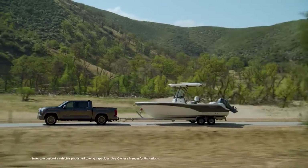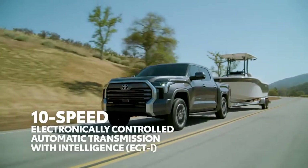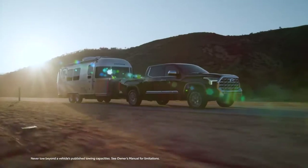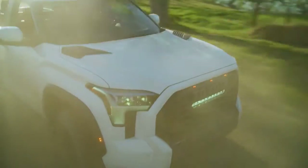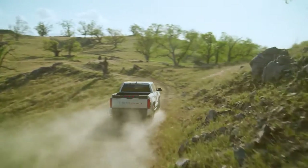What kind of transmission can put this type of power to the ground? An all-new 10-speed automatic that's designed to handle whatever the day brings — whether that's off-roading, towing, or running errands. With its 10 gear ratios, this transmission makes it easy to find the sweet spot between performance and efficiency. Gear-hunting is a thing of the past.